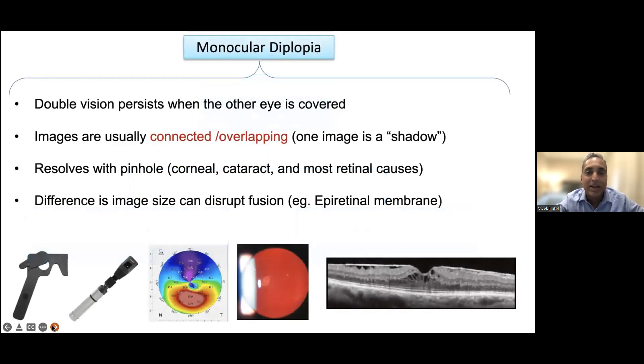If we have monocular diplopia, it's not an uncommon reason for a patient to present. Even though monocular diplopia 99.9% of the time is not neurological and does not come from the brain — it's almost always an ocular issue — it can be confusing for both physicians and patients as to what the true problem is. Some patients have both binocular and monocular diplopia, so we have to be able to tease these apart because their treatments and causes are completely different.